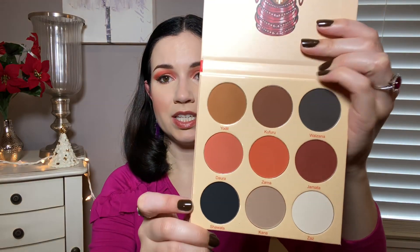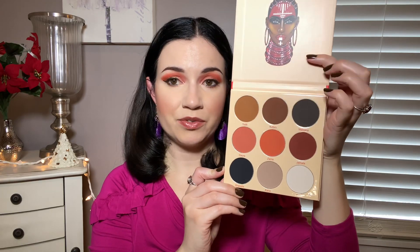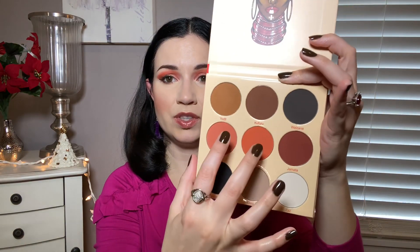Number eight is the Juvia's Place Warrior 2. This one is really, really good, and it's much more my color story. It is pretty neutral shades, and it is an all-matte palette. I really like the variety in this, and I feel like I can do a lot of looks with it. I mostly have combined this one with other palettes, but I need to do a look with just this palette because it is really nice, and these two kind of peachy shades are so amazing. I am really impressed. I love the Juvia's Place formula, so I knew I was going to like it, and the fact that it's more neutral makes it something I reach for more.